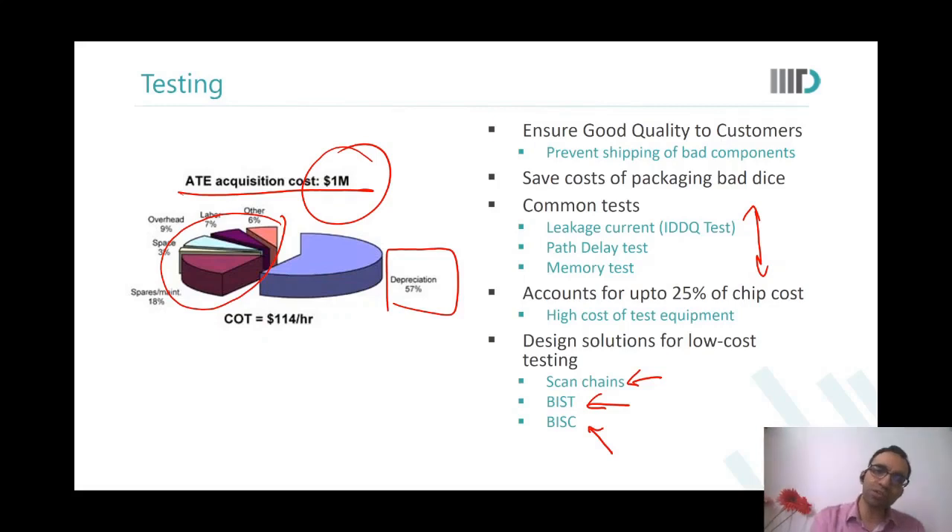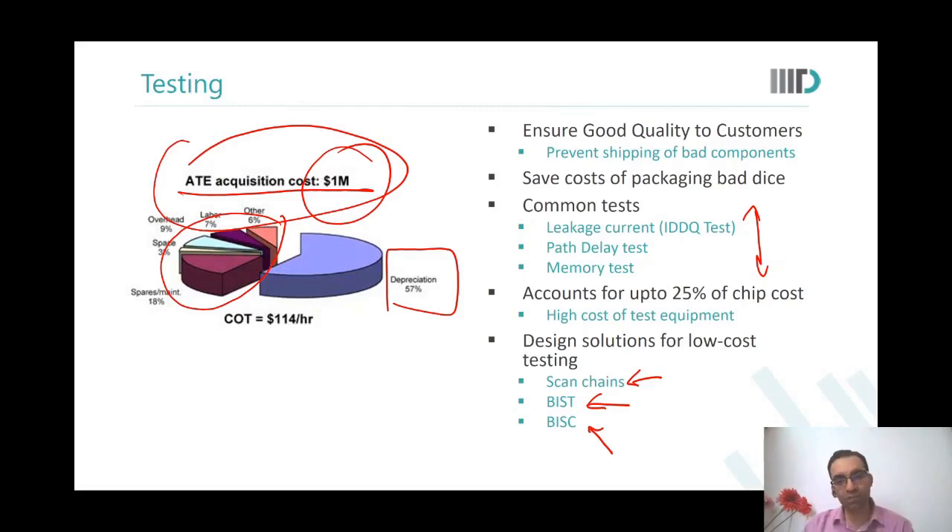You use the tester to get the product out, and once you have the product in hand which is seemingly all correct, you need to validate that all the functionality you wanted it to have is actually there — and that the software is properly correlated with the hardware you have manufactured. All of that is part of post-silicon validation.